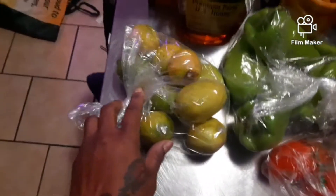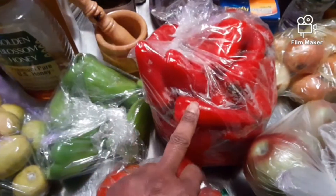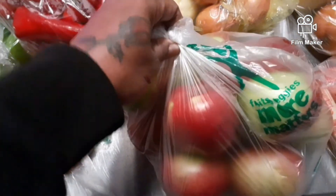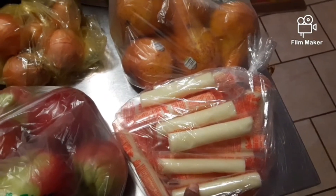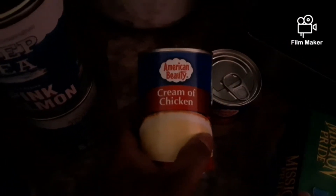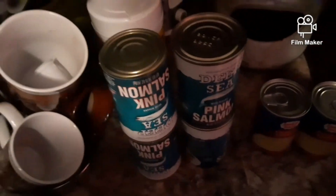Over here we got a bag of limes. Over here we got a bag of green peppers. Over here we got this great big bag of red sweet peppers. Down here we got a bag of tomatoes. Over here we got a bag of apples. Over here we got a bag of onions. Over here we got a bag of pears. And right here we got a bag of string cheese. And over here we got a thing of pears — the little cups. These are the peach cups. Over here we got two cans of cream of chicken. Over here we got four cans of pink salmon. You can make a lot of meals out of this pink salmon right here.